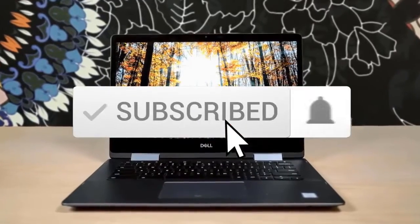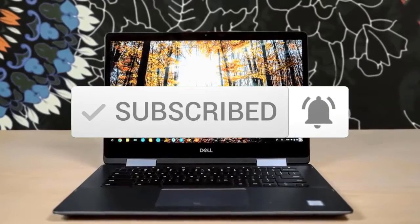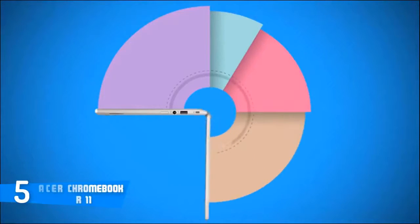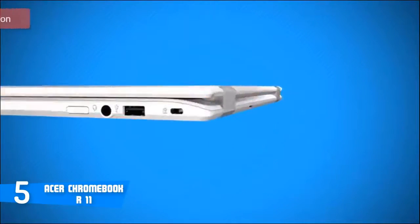Also make sure you subscribe to stay up to date with the latest technology reviews. So let's get started with the video. At number 5, it's the Acer Chromebook R11.